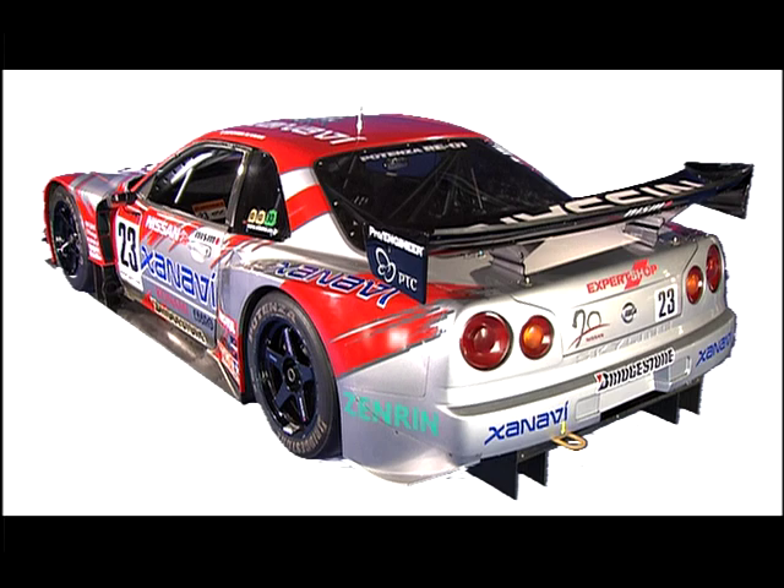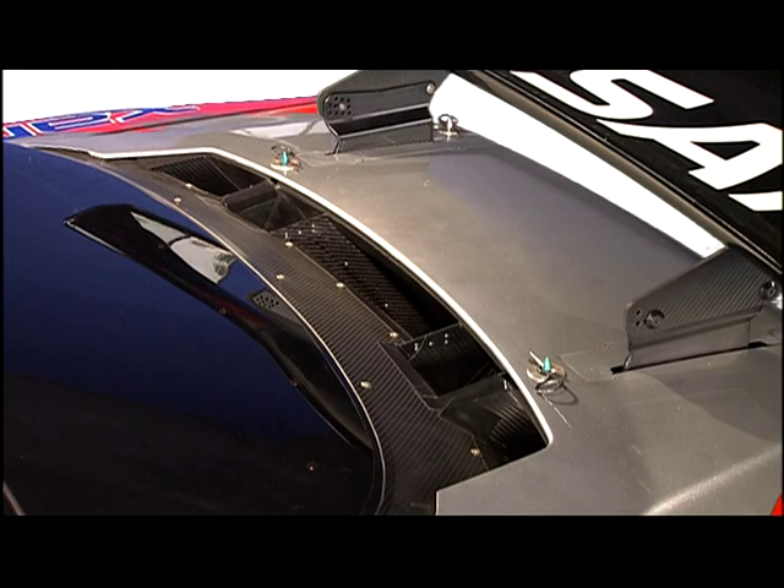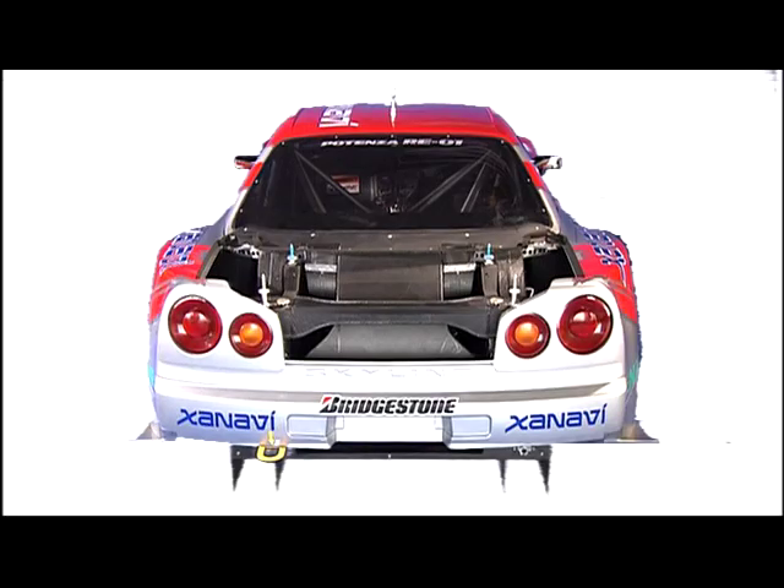An air inlet was located on the rear trunk lid for the purpose of cooling the transaxle transmission and to provide fresh air to the oil cooler situated in the rear. The placements of the transaxle and the oil cooler in the back contributed to the car's good overall weight distribution.